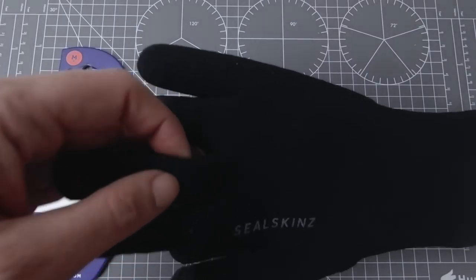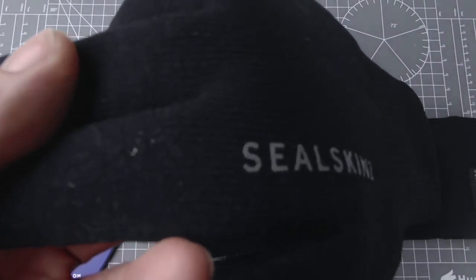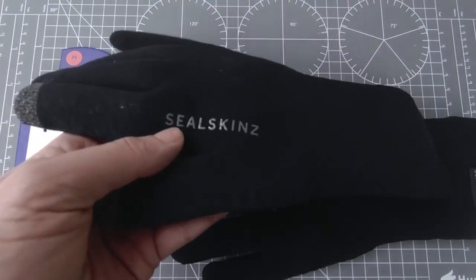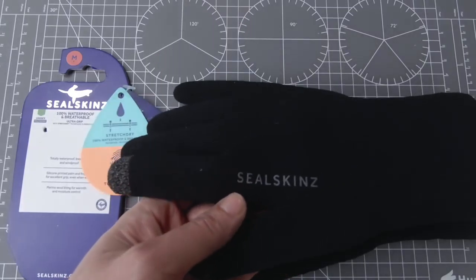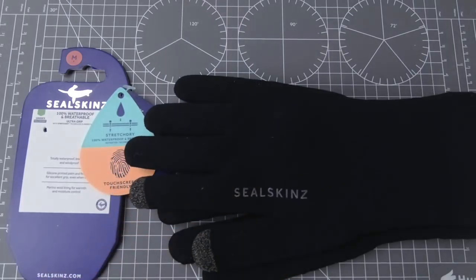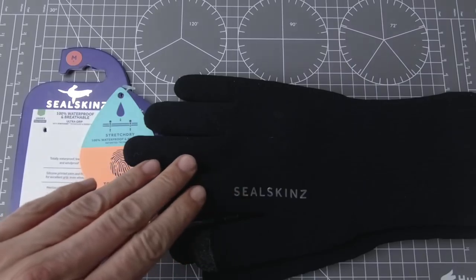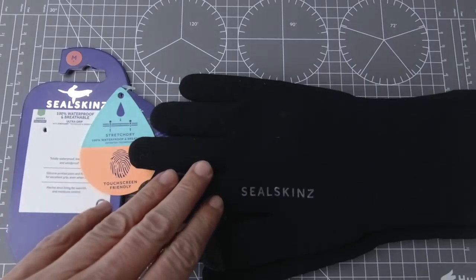Te rękawiczki wyglądają dość prozaicznie, materiał nie jest jakiś imponujący. Wygląda, że są z jakiejś wełny cienko utkanej, ale jak bierzemy je do ręki, one są sztywne. Można je w najprostszy sposób określić jako połączenie neoprenu z wyściółką z wełny merino, która daje nam dodatkowe ciepło, membrany i zewnętrznej warstwy, która powleka ten materiał.